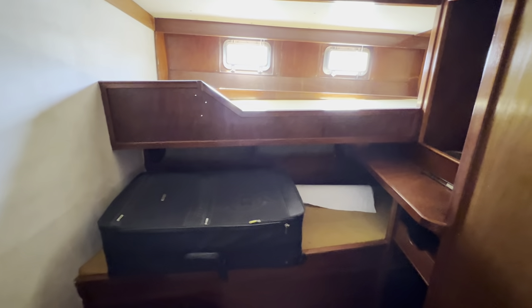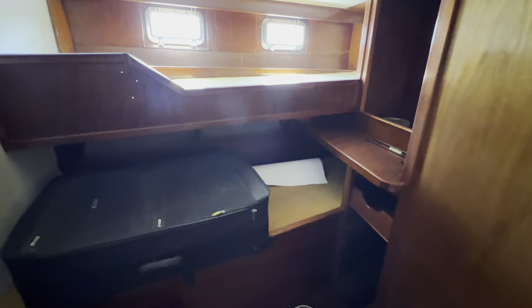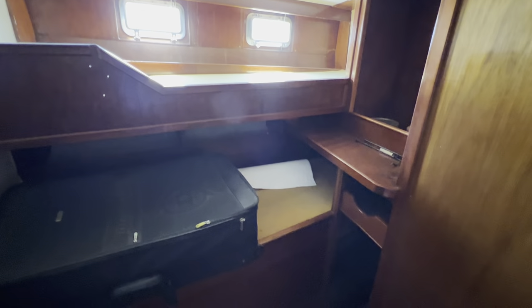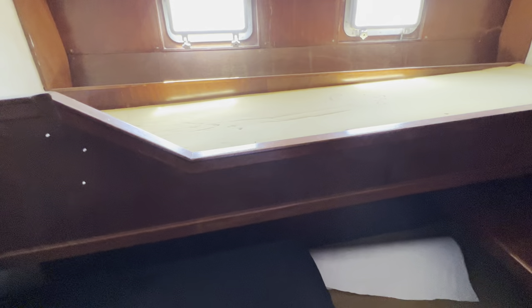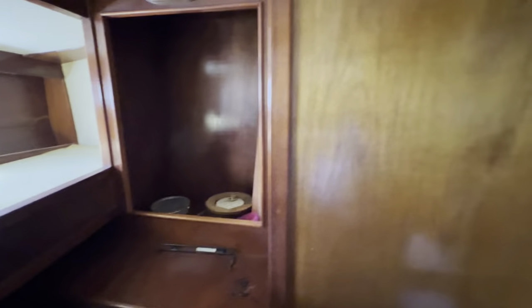Moving back along the corridor — it's really nice walking around inside such a large boat — we come to another cabin. This is a twin cabin with an upper and lower berth, storage below, and built-in woodwork. No carpet in here currently, but I really like this cabin. When it's emptied out with the mattresses sorted and a little finishing off, it'll be a really classic feeling area. There's also a little sink in the corner and a couple of shelves — very vintage feeling, love it.